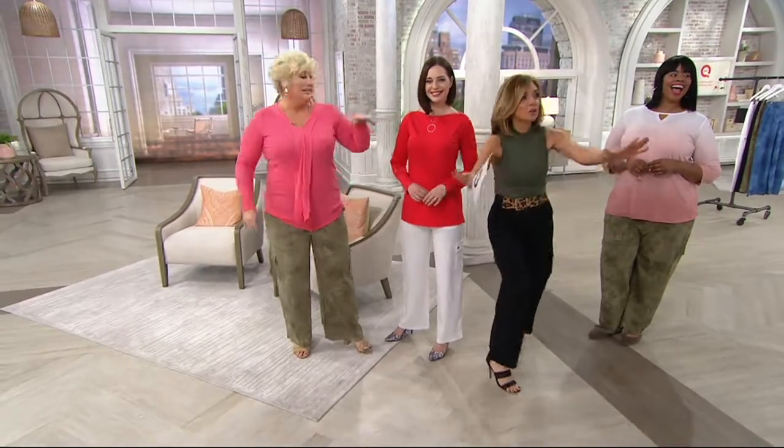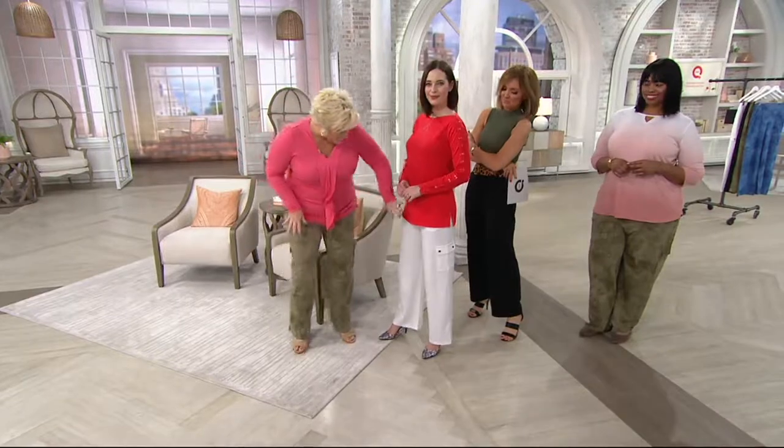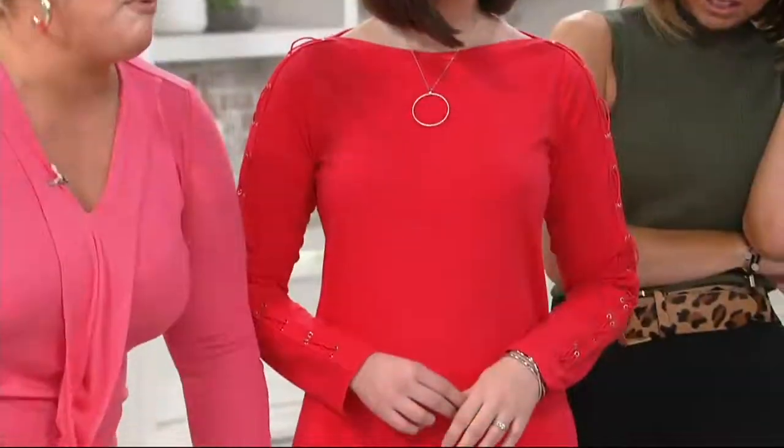Susan designed this top, and the cut of it is everything. You can see the cargoes — do you see how they lay flat? You don't see any lumps and bumps. Not that you have them, but you've had two babies — you've got some somewhere. And the cargo is right here.